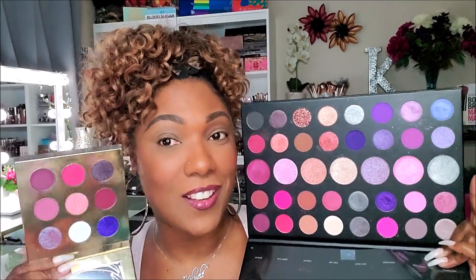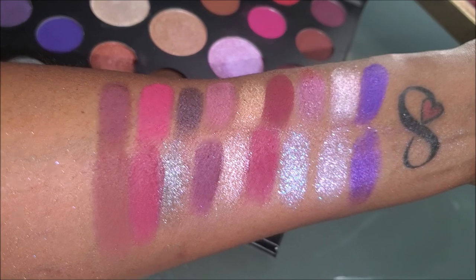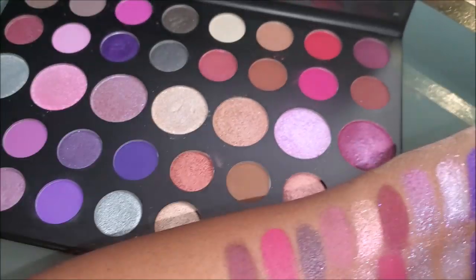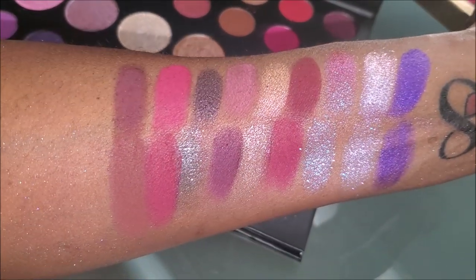Of course I had to drag out my Morphe 39S — that one giant, beautiful, gorgeous, amazing purple and pink tone palette. There are definitely some similar shades between these two palettes, so I'm going to insert some swatches of shades from the Morphe palette that I think are close to this nine-pan Colored Rain palette. These are swatches of the Colored Rain on top and what I feel are somewhat similar shades in the Morphe 39S palette swatched on the bottom. The 39S palette is super large, so I did not swatch all of the shadows, just trying to find some similar ones to compare.